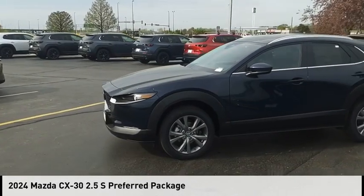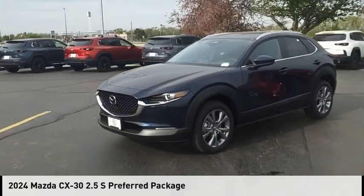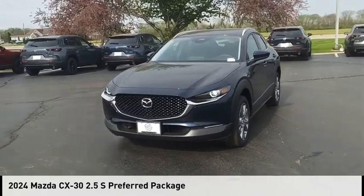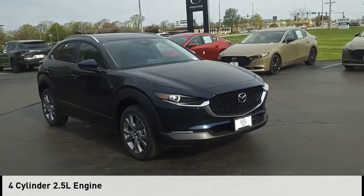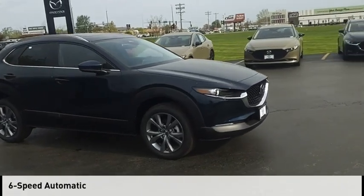We are pleased to show you the 2024 CX-30. This vehicle is powered by an all-wheel drive, 4-cylinder, 2.5-liter engine, and comes with a 6-speed automatic transmission.